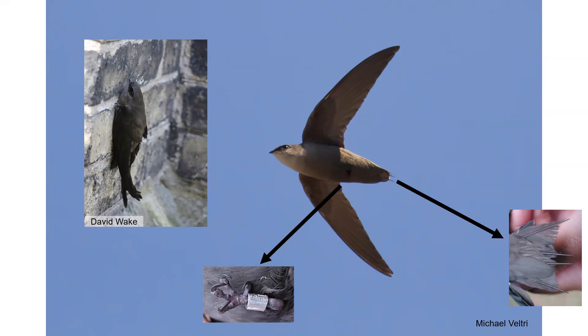A few notes on differences: Swifts have a very short tail, whereas swallows tend to have a longer or at least distinct tail in flight. Also, you won't see Swifts perching on branches or power lines like other birds that sit on horizontal surfaces.